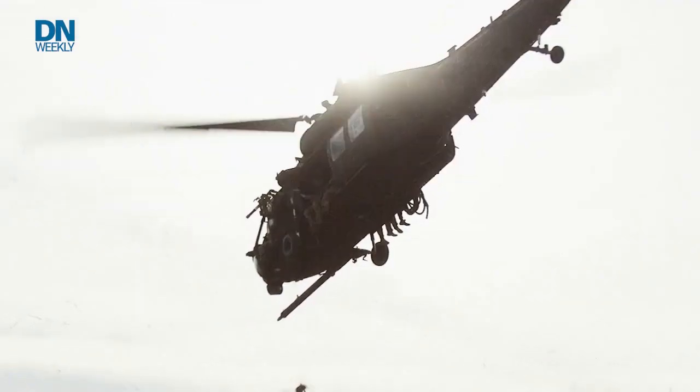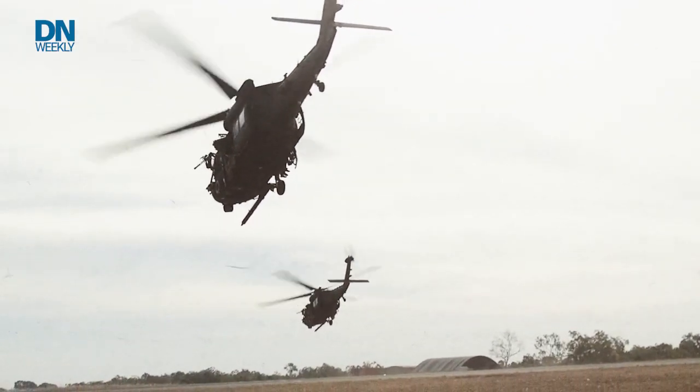Currently the Army's helicopters are pretty old — decades old. The Black Hawk, the Apache, the Kiowa, anything you can think of is decades old. The Army is looking to replace them, and to do that they've got a program called Future Vertical Lift.